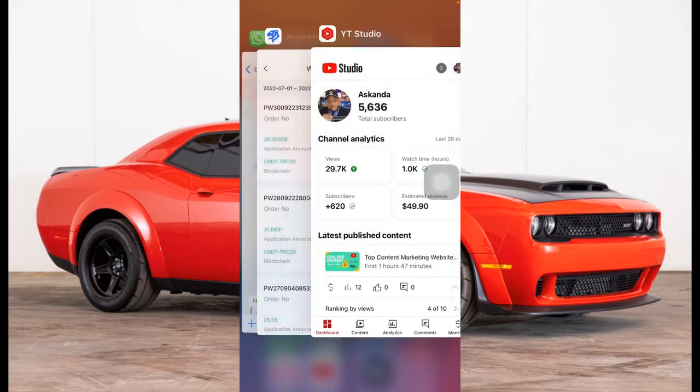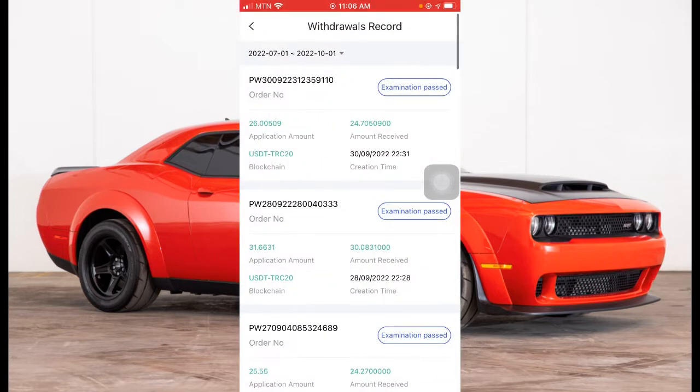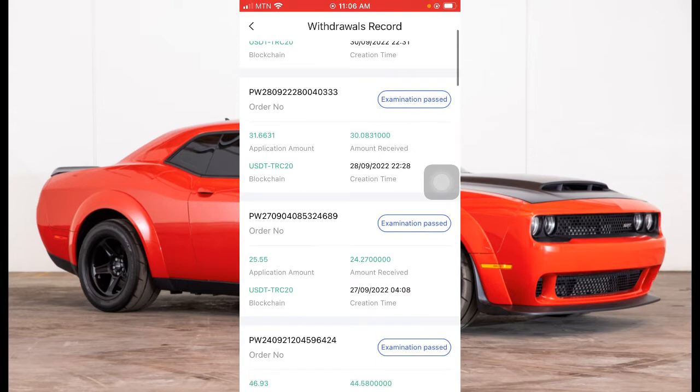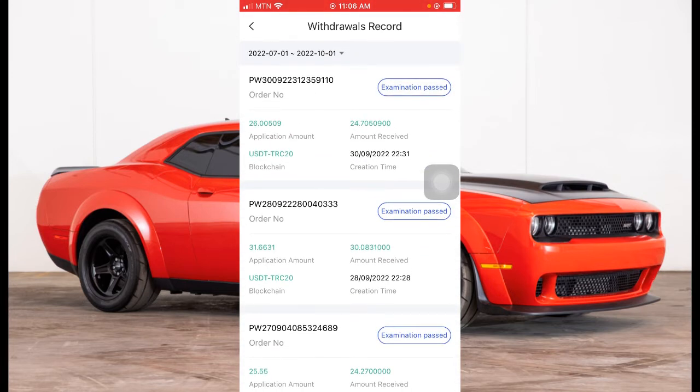There is another app called AI Tiger. This app is an investment app and I've made over five thousand dollars from this app in just the last six months. Every three or four days I withdraw money. You just need $22 to invest in this app and you can start making money.